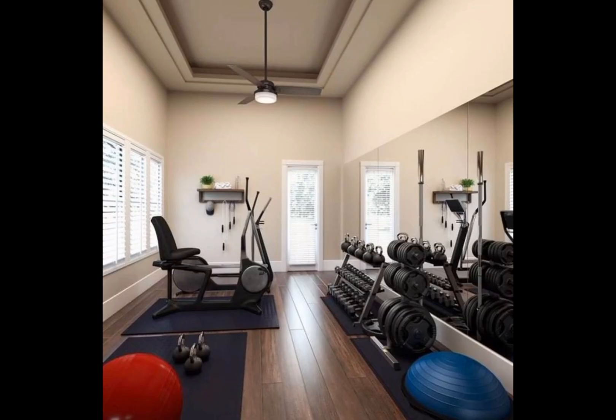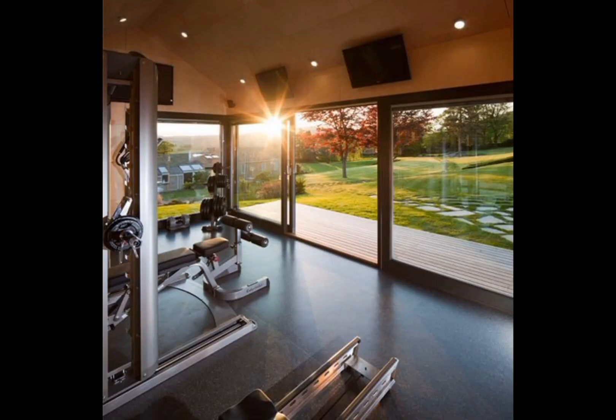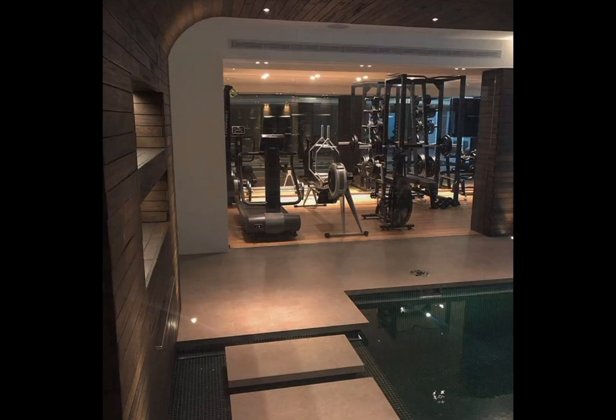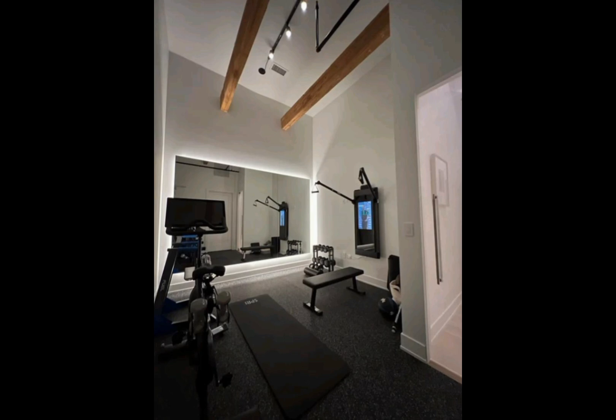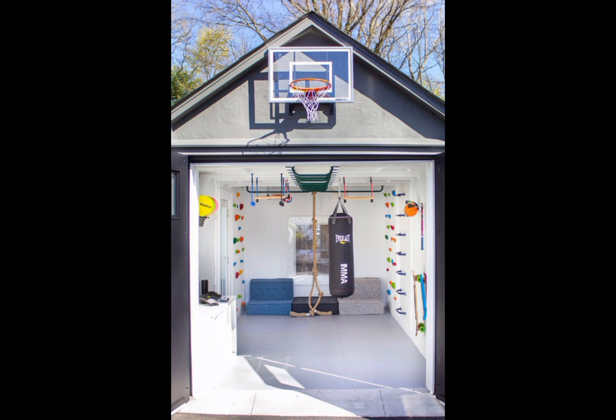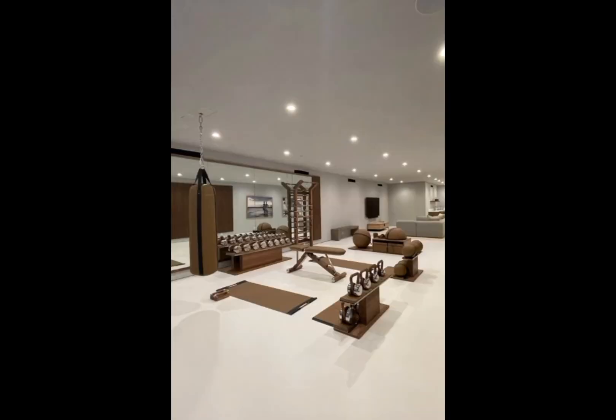Beyond the designs, we delve into the practical considerations of creating your own indoor gym haven. The content touches on space optimization, equipment selection, and the importance of proper ventilation and safety measures. Whether you are working with a small corner or dedicating an entire room, our insights empower you to make the most of your available space.